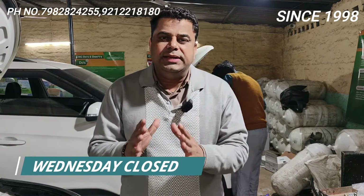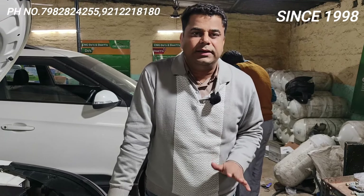Everyone asks about average in these cars. Speaking of summers, the local average is 17-18 km/kg and on the highway it is 25 plus. Simply put, if you are currently spending 1000 rupees daily on petrol, after CNG fitting in this car it will be only 500 rupees.